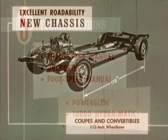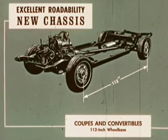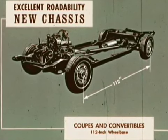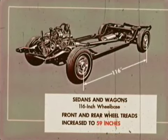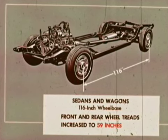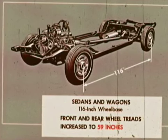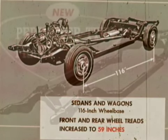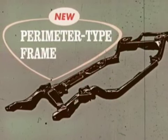Now let's turn to Chevelle's excellent road ability. There's a new chassis to help assure a more solid foundation. Wheelbases are tailored to the new styling — sporty Chevelles such as coupes and convertibles have a trim, maneuverable 112-inch wheelbase, while sedans and wagons have a 116-inch wheelbase. On all Chevelles, front and rear wheel treads are increased to 59 inches for a wider stance and stability.